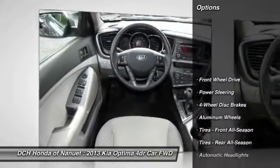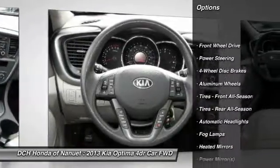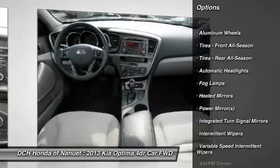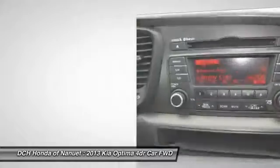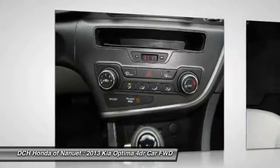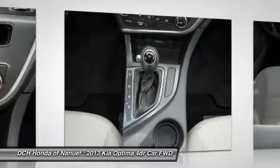Here are some of this vehicle's great options: keyless entry, traction control, anti-lock braking system, stability control, steering wheel audio controls, Bluetooth, power steering, adjustable steering wheel, driver airbag, cruise control.